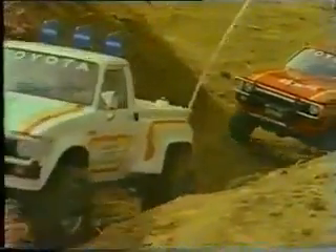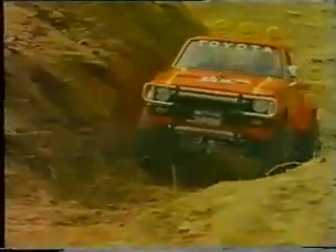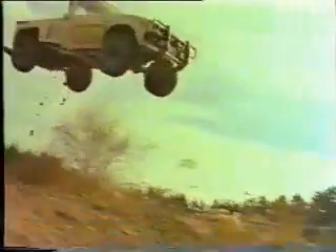They're coming up about a 45-degree slope here. Look at those tires pull. And they're rugged.